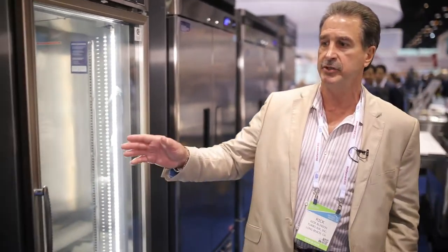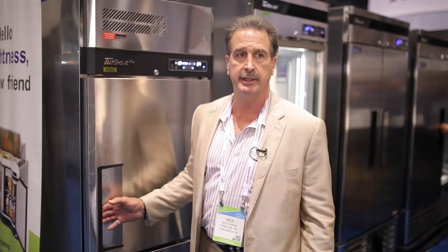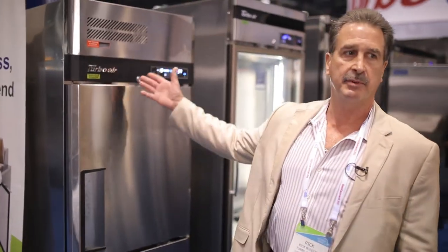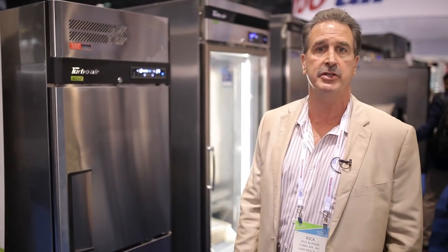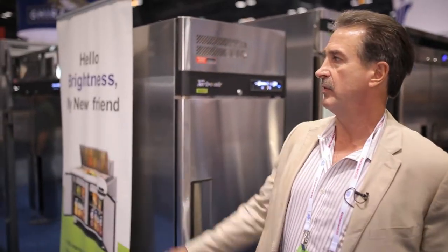So those are a few of the functions we're doing in our product line. We also do dual temp units in one unit, where we have a freezer at the bottom and a refrigerator on top, and they also have the turbo freeze and turbo chill functions. We have a whole array of sandwich salad prep units, worktop units, and undercounter units as well.